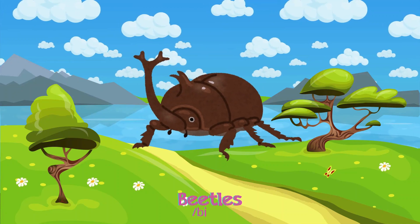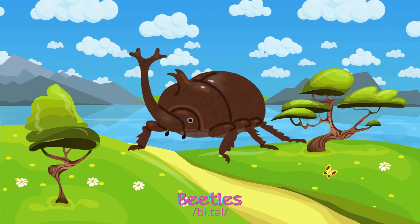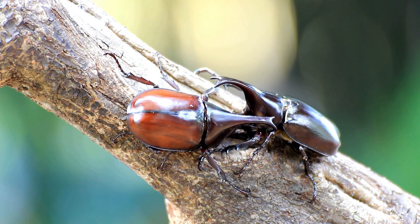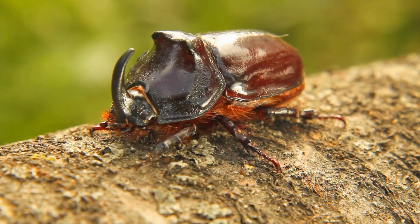Beetles are tough, with a hard outer shell, travelling everywhere and hiding under rocks, searching for leaves and wood to eat.